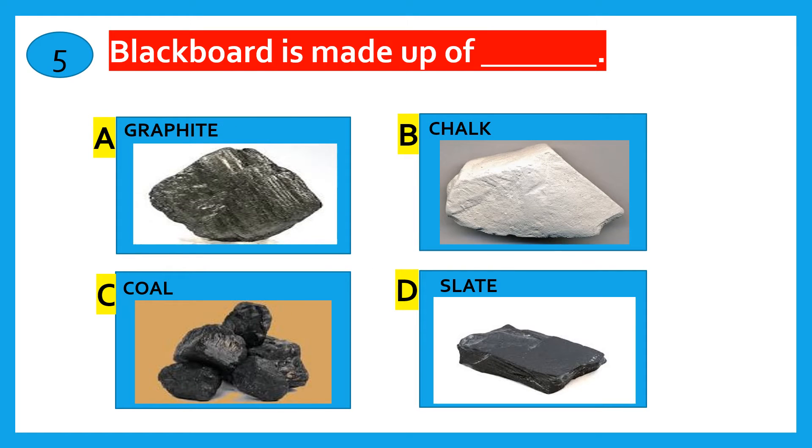Blackboard is made of which material? Graphite, Chalk, Coal, Slate. The correct answer is Slate.